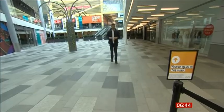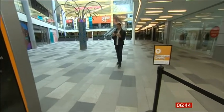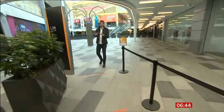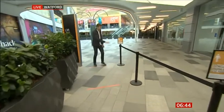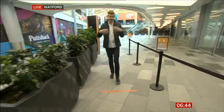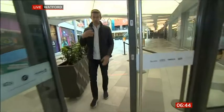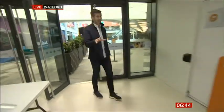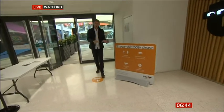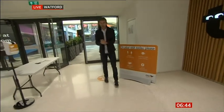Morning to you Ben. Welcome to Watford. We're looking at what could look and feel very different when shops in England start to open from next week. For a start, you're going to have to queue just to get into the shopping centre, and then once you're inside, all of those usual things: suggestions of wearing a face mask, keeping your distance, and of course keeping your hands clean with hand sanitising.